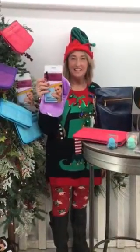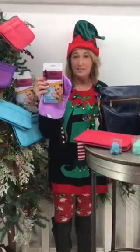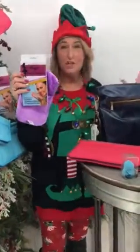Ho, ho, ho from My Secret Garden and I'm coming to you to talk about day 10 of our 12 days of Christmas, and that day is going to be just for her.